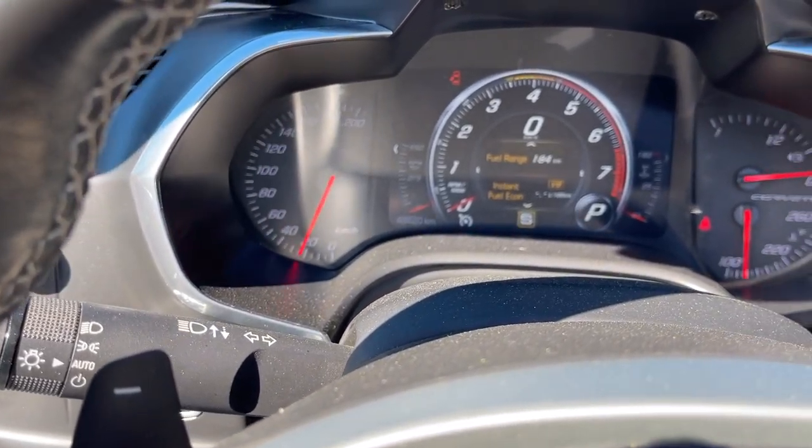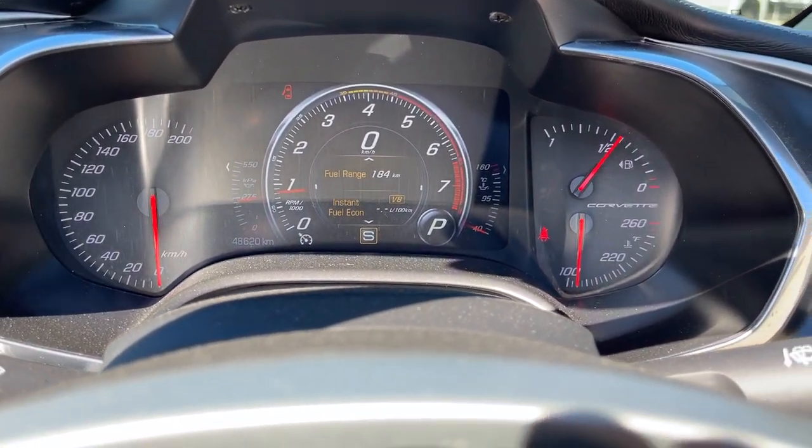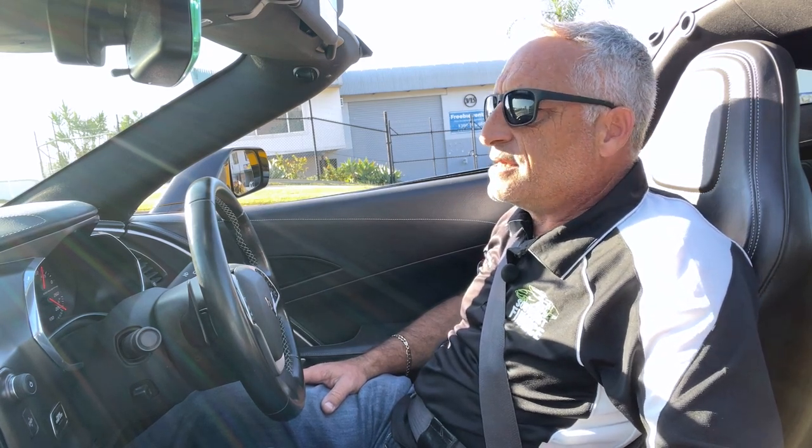That magnificent dash that you can interchange with the menu in different modes such as race mode. These later models incorporated some fantastic technology including a performance traction management system to help keep this beast on the road, launch control — which is a must for any rev-head — magnetic ride control, and an electronically controlled rear differential. These systems aided in optimizing the performance, and the handling characteristics of this car are just unbelievable.